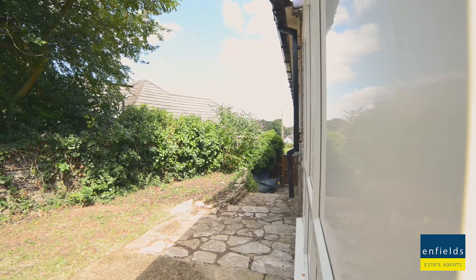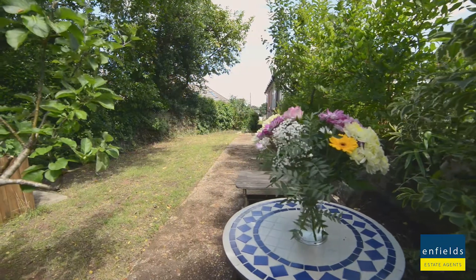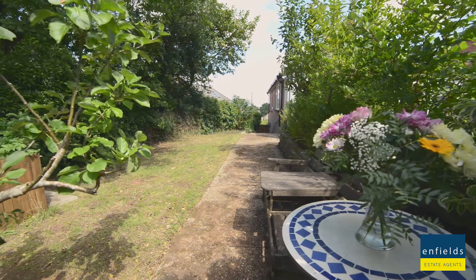With a great home you need plenty of storage, and you don't get much better than this — garage, shed, underfloor basement, and plenty of parking at the front.